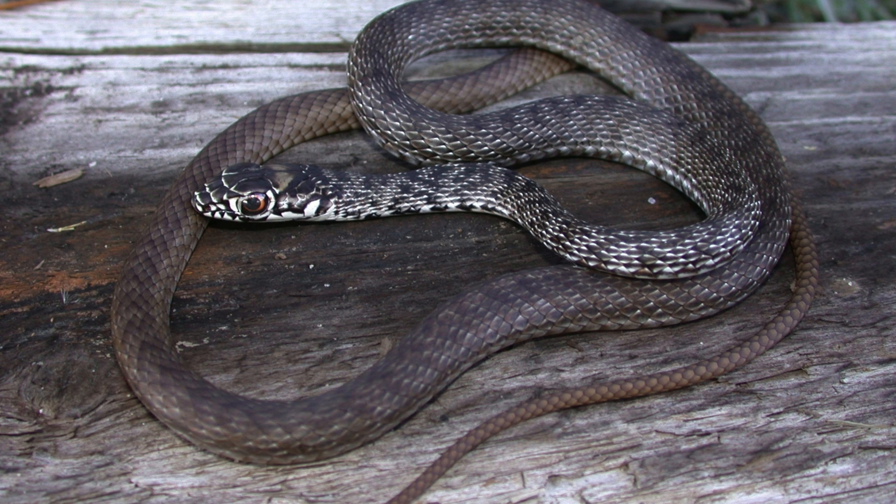Conclusion. The tiger rat snake is a remarkable species with unique adaptations that allow it to thrive in a variety of habitats across Central and South America. Its role as a predator and its distinctive behaviors make it a significant component of its ecosystem. Understanding and protecting the tiger rat snake is essential for maintaining biodiversity and ecological balance. Through continued research, conservation initiatives, and public education, we can work towards ensuring the survival of the tiger rat snake for future generations to appreciate and study.